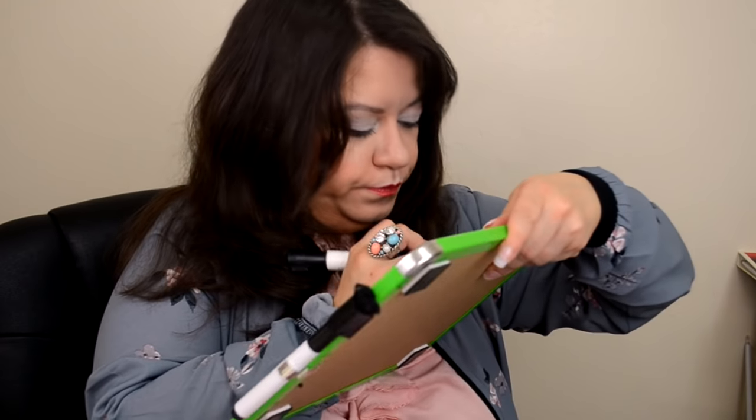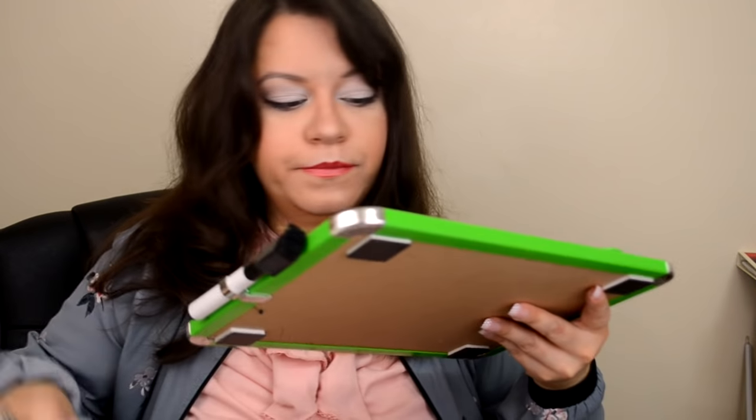My name is Rachel. Today, this is the second class, so we are going to be learning blush and lips today. If you took the last class, it was more of the eyeshadow. I don't know how many of you are here — okay, you were here for the last class. I'm going to go ahead and go over a little bit of what we're going to do today.